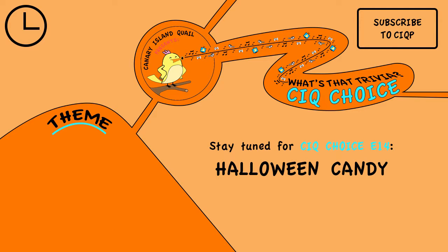Well, that's it for today's What's That Trivia Canary Island Quail Choice episode. If you enjoyed today's trivia questions, please like, share, and subscribe. If you'd like for us to ask trivia questions based on your favorite theme, please let us know in the comments below. We'd also like to know how well everybody did. Thanks everyone!